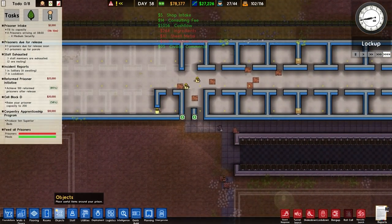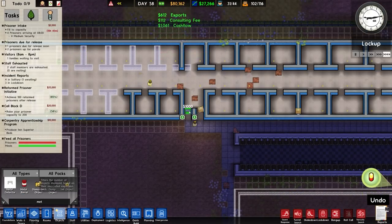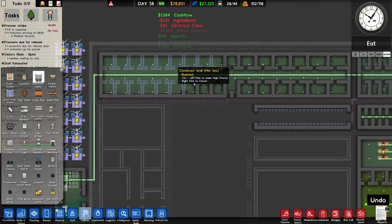I'll preemptively put in two metal detectors, which should run down to there — that should be fine.